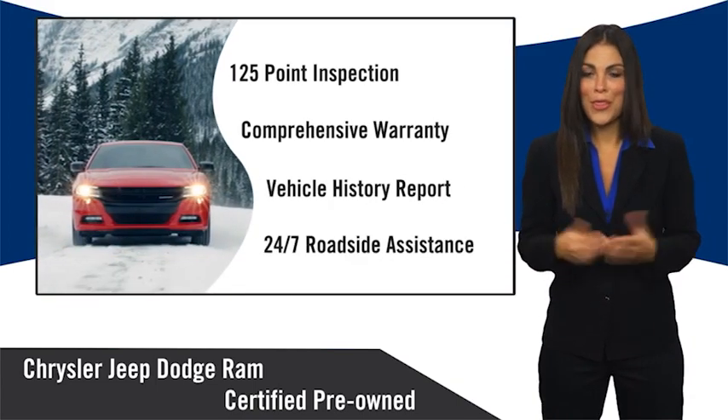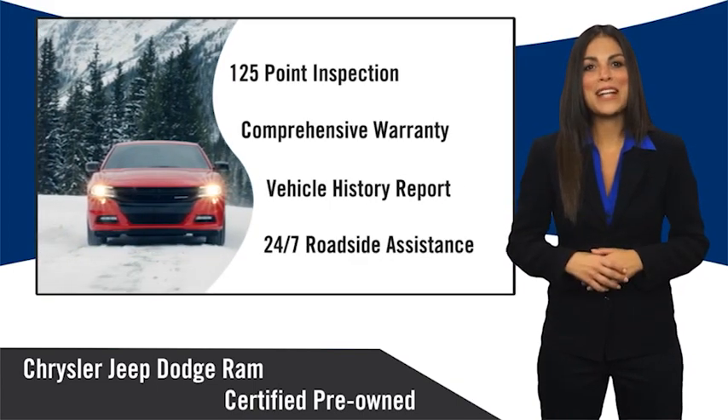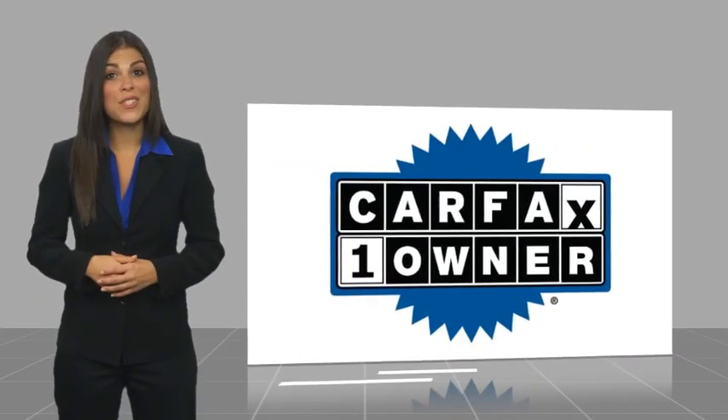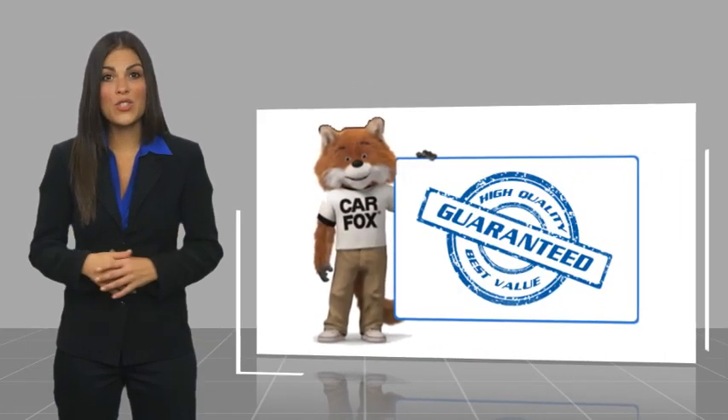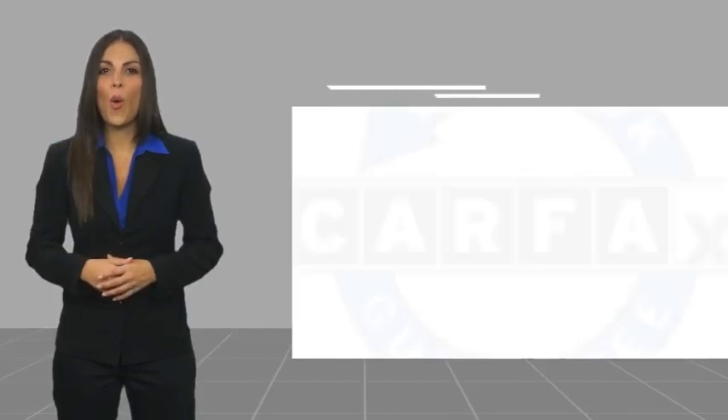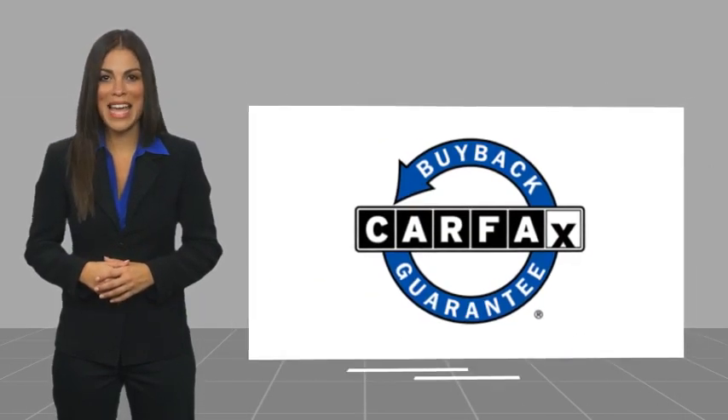Chrysler Group Certified Pre-Owned vehicles — the smart choice, factory backed to go the distance. This is a one-owner vehicle with a CARFAX Vehicle History Report. Be sure to find a complimentary copy of this report online or contact the dealership. This vehicle qualifies for the CARFAX Buyback Guarantee.